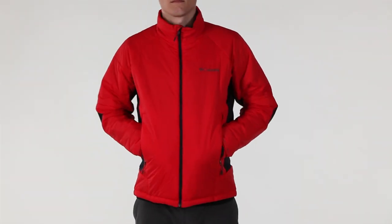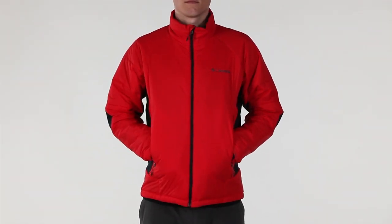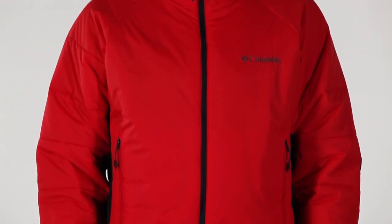This active fit jacket is easy to wear and easy to carry. It holds its own in inclement weather thanks to two technologies.